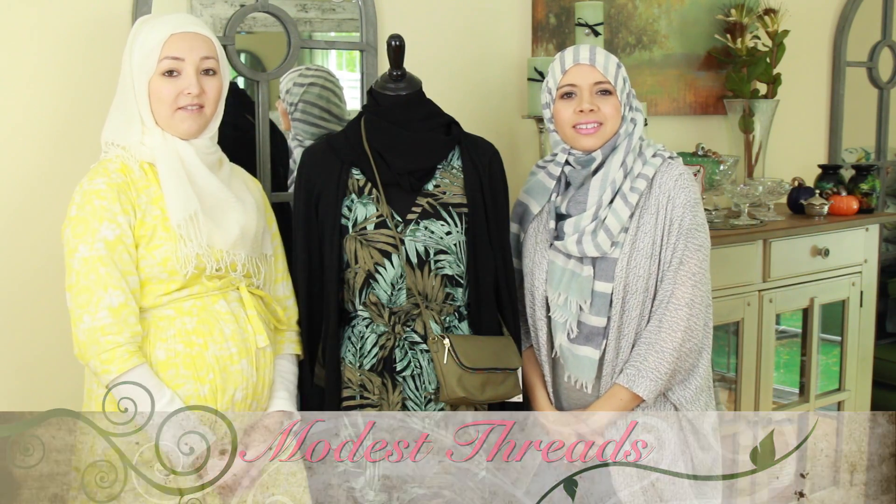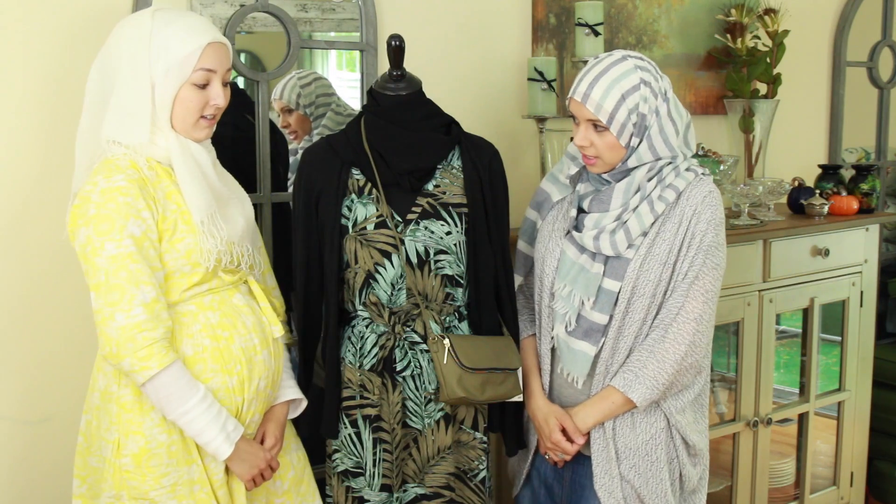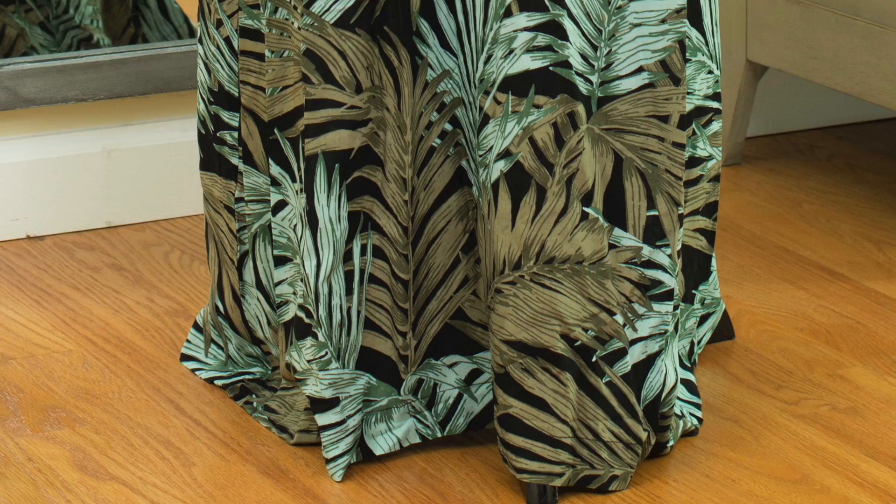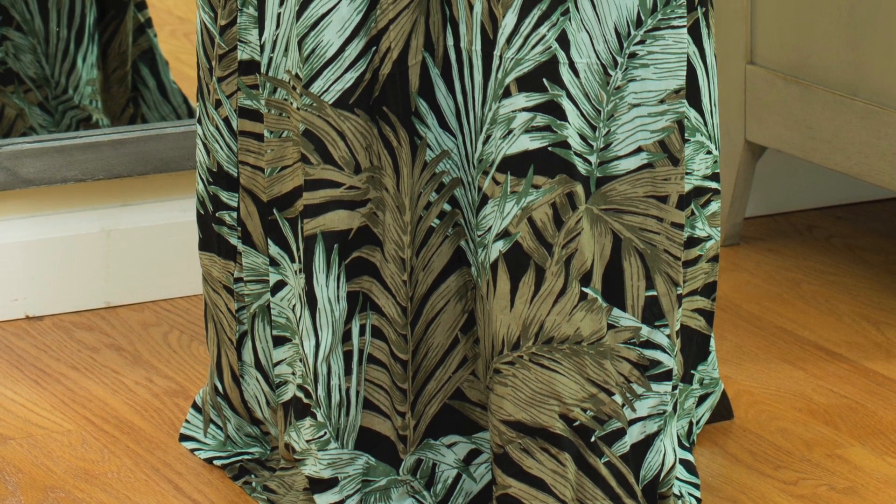As-salamu alaykum. Welcome to another episode of Modest Threads. I'm Amina and I'm Faiza and today's look is from H&M. This fern dress runs about $50.